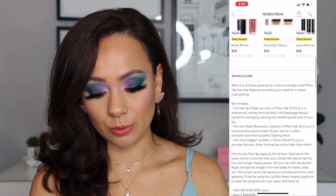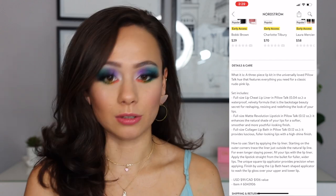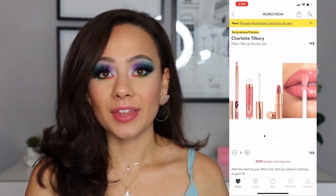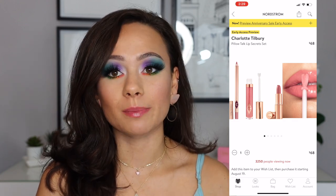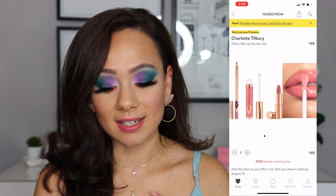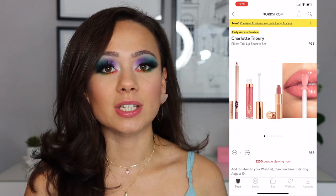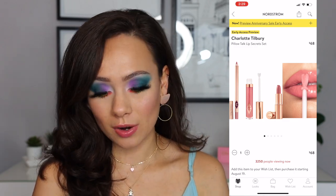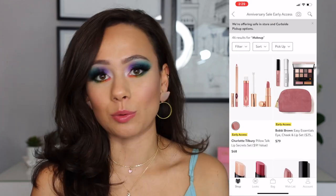So it looks like in here you get a lip cheat liner in Pillow Talk — one of my most used — the Matte Revolution Lipstick in Pillow Talk Classic, and then the Pillow Talk Collagen Lip Bath. I think if you like Pillow Talk and you don't have this, this is a good time to get it. I own everything besides the lip collagen bath, but the Pillow Talk Lipstick and Lip Liner are staples for me. I would say that this is worth it. It's still pricey — you're not getting a huge discount — but if you've been interested in the Pillow Talk lip set, this is a good set to go for. I don't think $68 is a bargain by any means, but it sets you up.